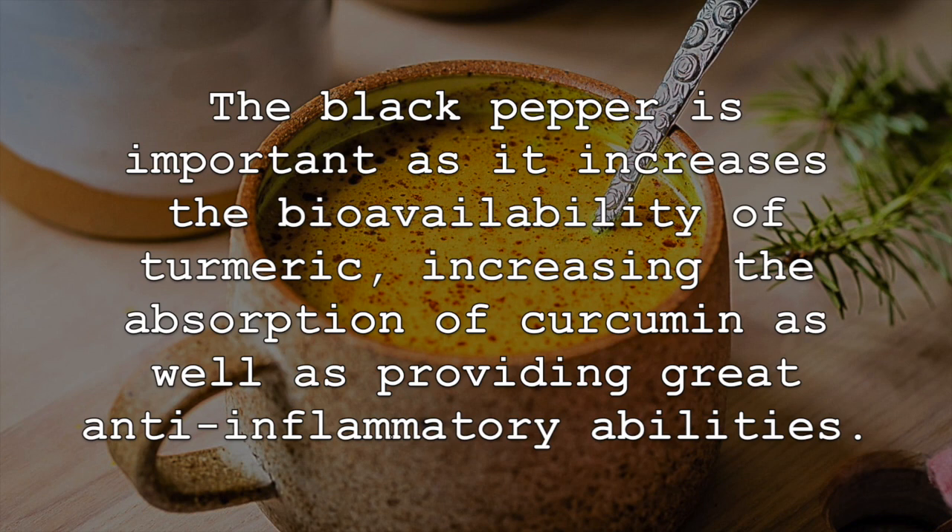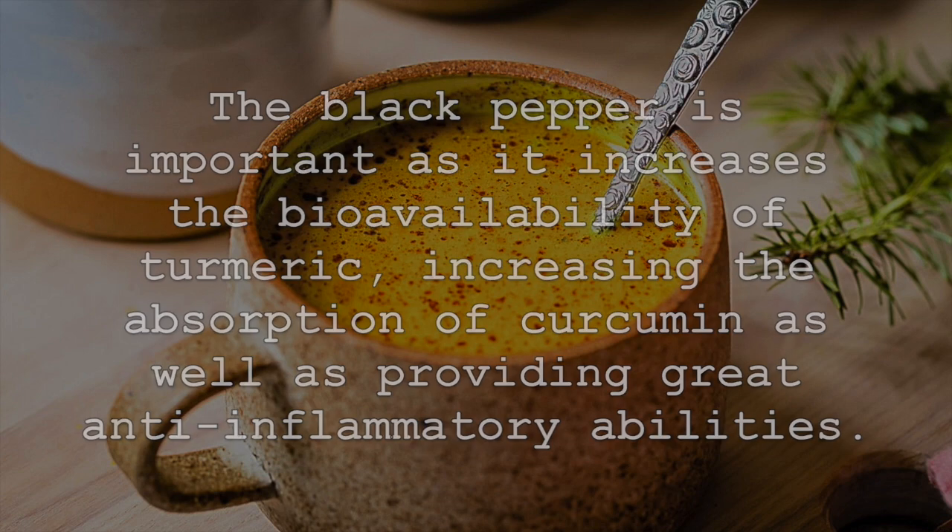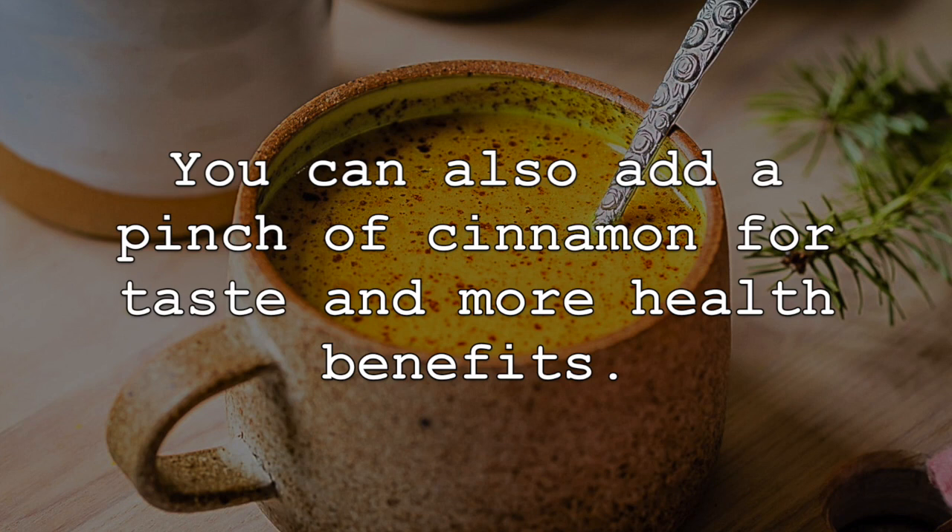The black pepper is important as it increases the bioavailability of turmeric, increasing the absorption of curcumin as well as providing great anti-inflammatory abilities. You can also add a pinch of cinnamon for taste and more health benefits.